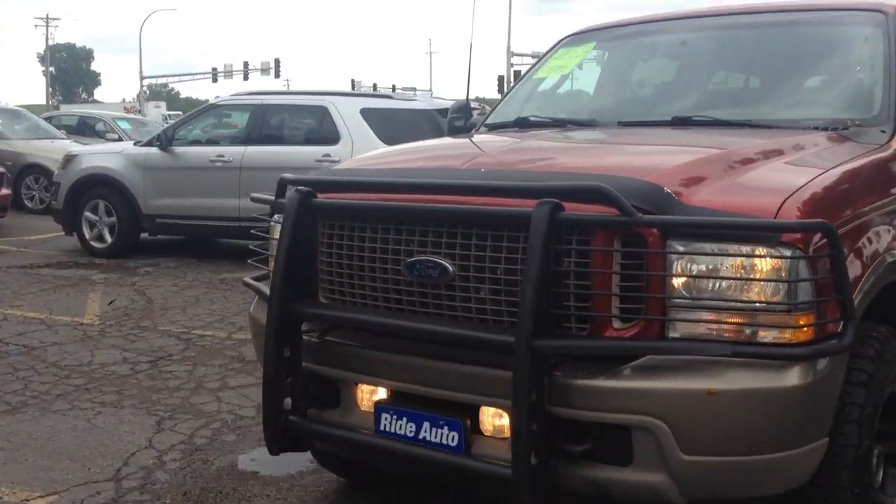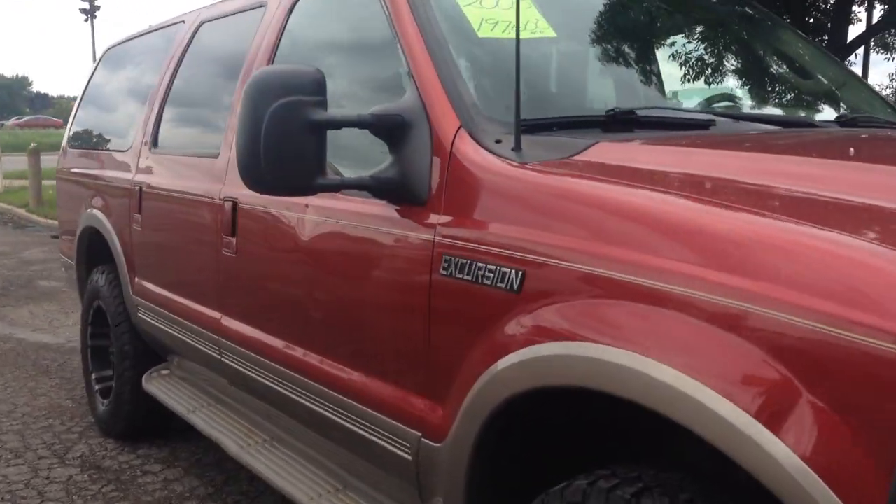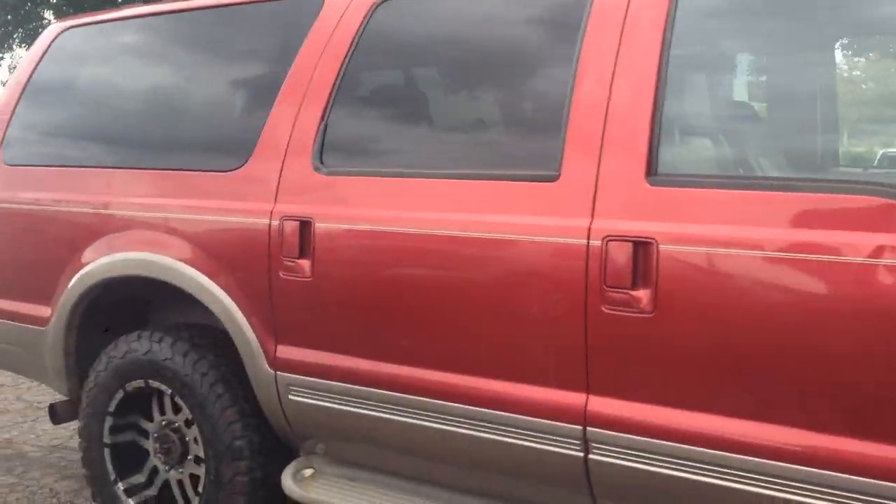If you're looking for a tough truck and a hard-to-find truck here at Ride Auto, consider this 2003 Ford Excursion Eddie Bauer.